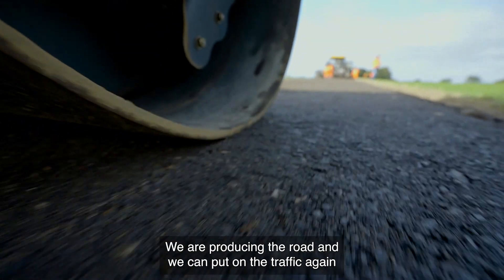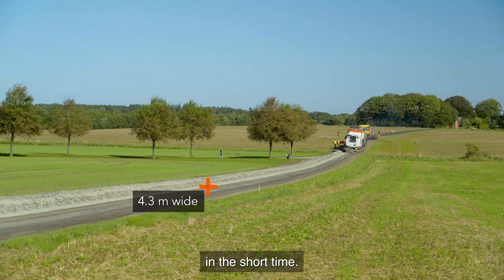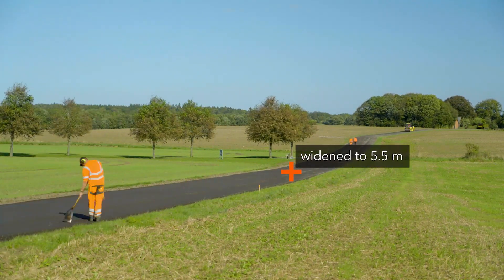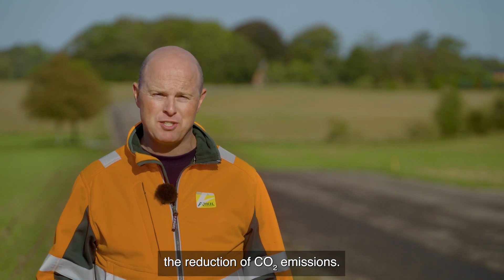We are recycling the road. We can put on the traffic again in a short time. Another benefit of the recycling process is of course the reduction of CO2 emissions.